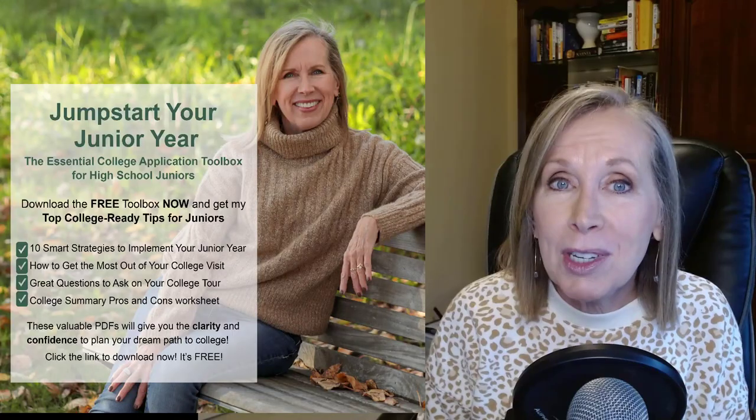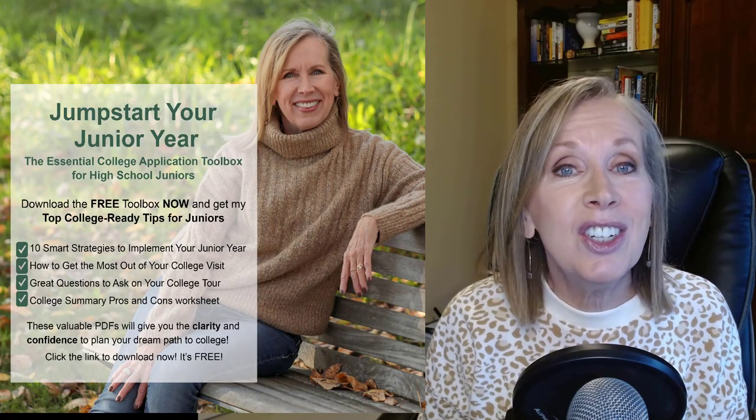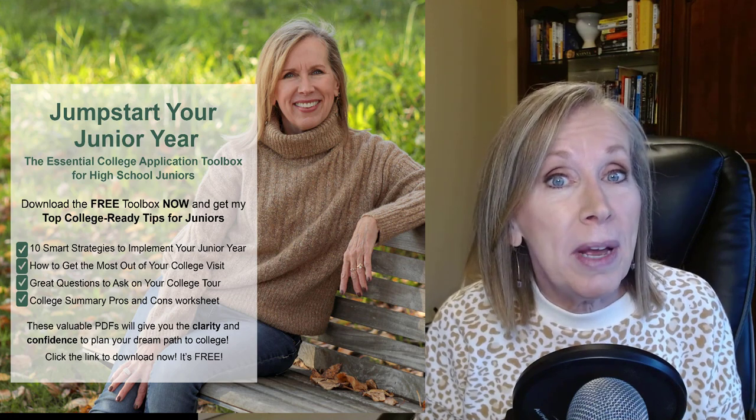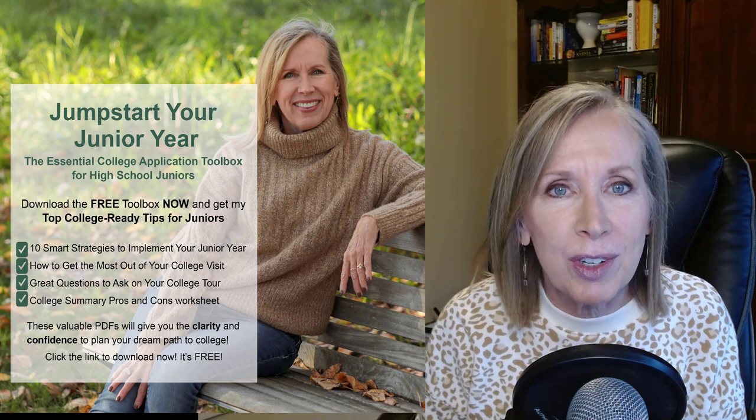And there you have it. Leave a comment below and let me know which platform you like best. And just like I promised, below you'll find a link to my freebie, Jumpstart Your Junior Year, the essential college application toolbox for high school juniors. Download the toolbox now and get my top college-ready tips for juniors.